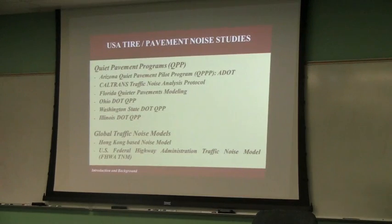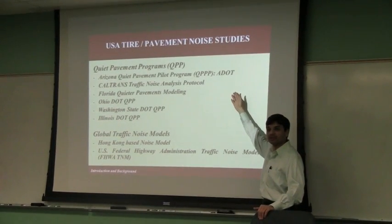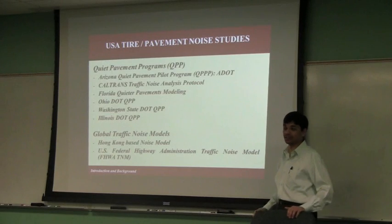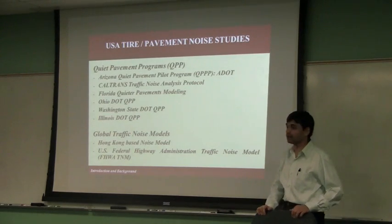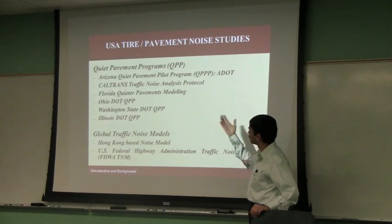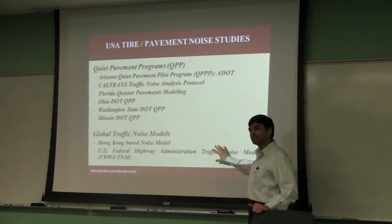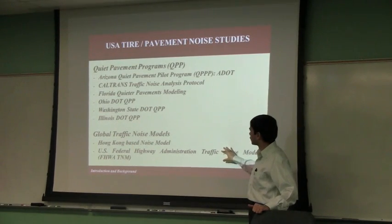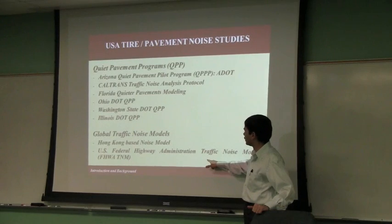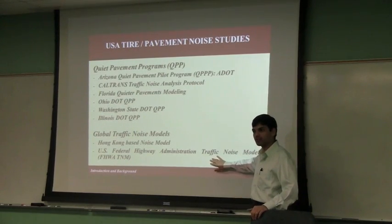For USA-type pavement noise studies, there is the Arizona Quiet Pavement Program, which ran for about 10 years from 1999 to 2009, and we still have a lot of data from that. Then there is California DOT, Florida, and Ohio. There are also noise models that can characterize noise characteristics — one is a Hong Kong-based noise model, and there is the FHWA TNM, which is still under development with many versions.